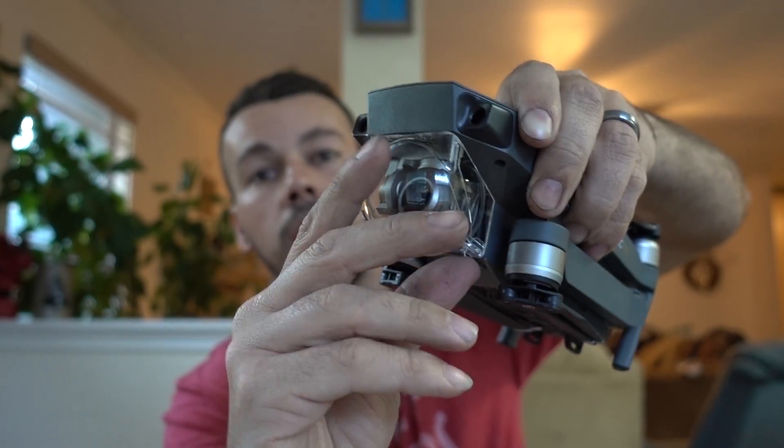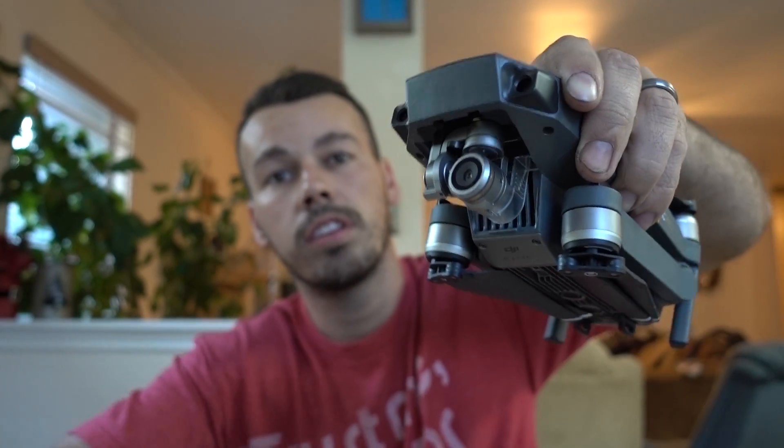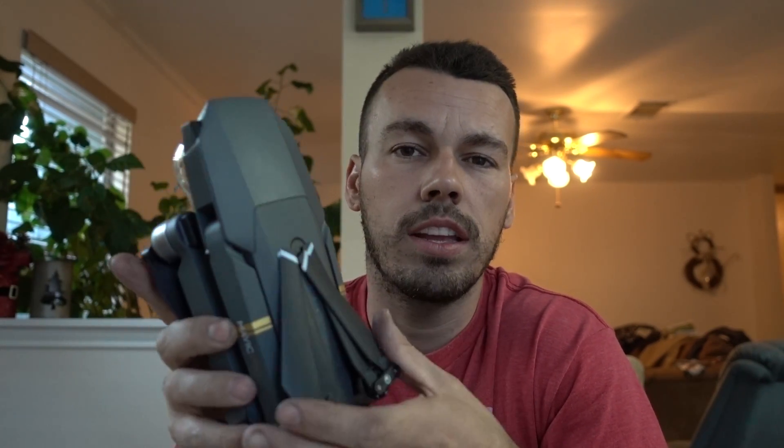Here's the camera — this comes off, and the little gimbal holder comes off too. After playing with this for a little while, I can tell you that this thing is awesome. The quality is great and it's very user friendly, very easy to fly. This thing is cool.